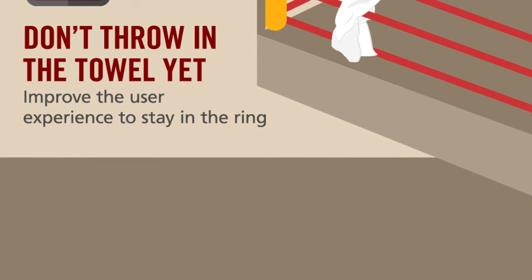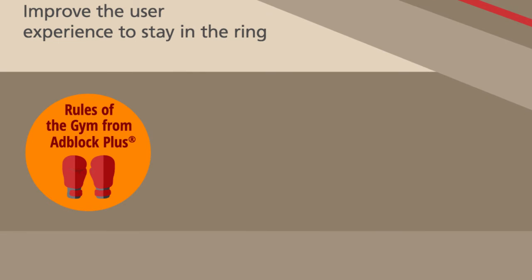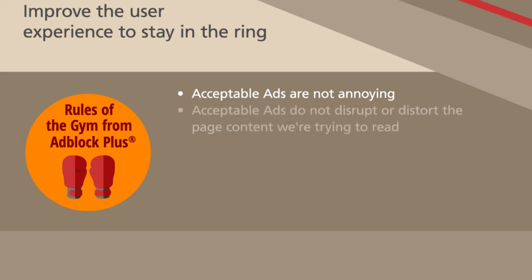First, follow these simple rules developed by the world's leading ad blocker, Adblock Plus. Number 1: Acceptable ads are not annoying. Number 2: Acceptable ads do not disrupt or distort the page content we're trying to read.